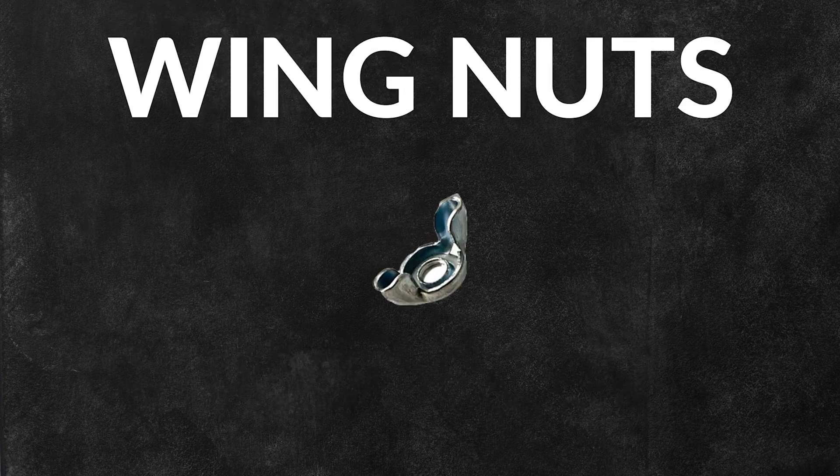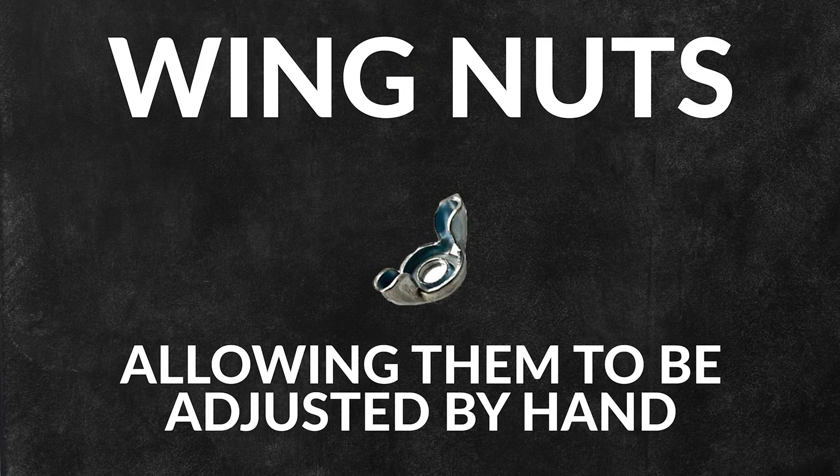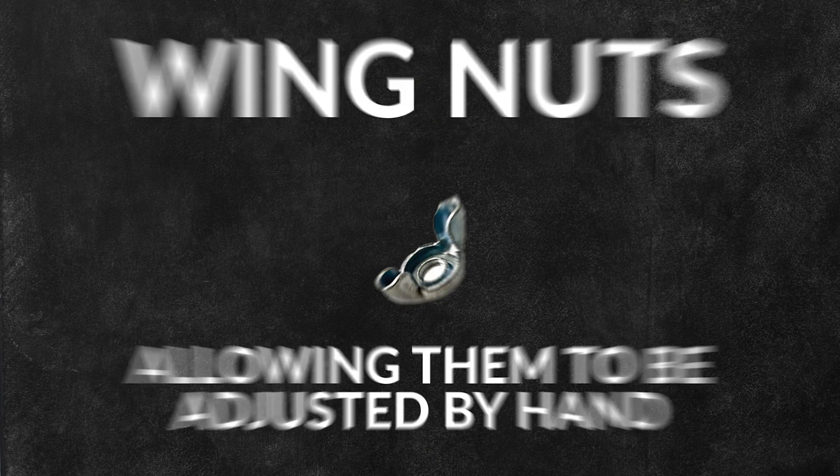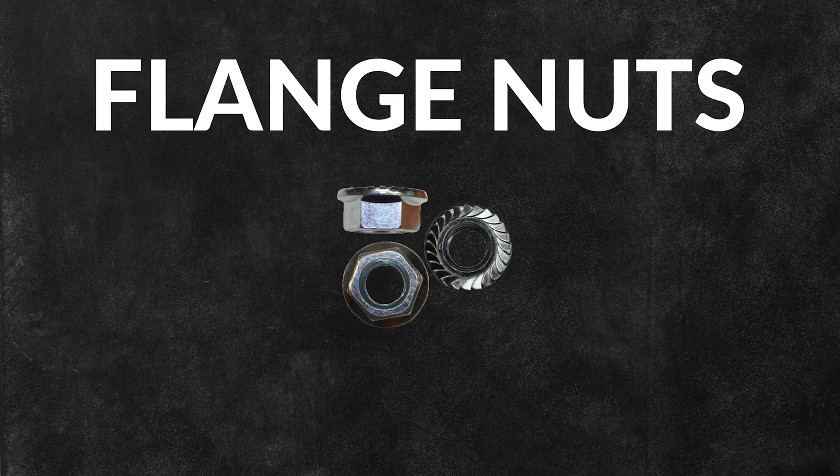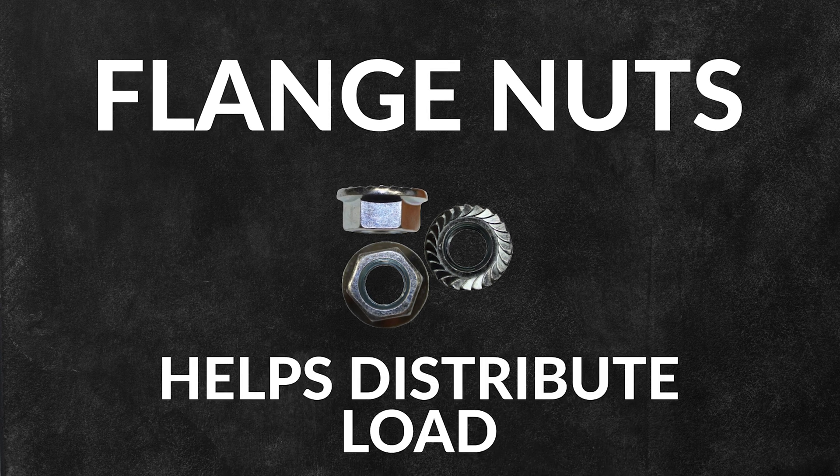Wing nuts are equipped with wings, allowing them to be tightened and loosened by hand without the need for tools. Flange nuts have a wide flat base attached to one side. This flange acts like a built-in washer, helping to distribute the load over a larger surface area.